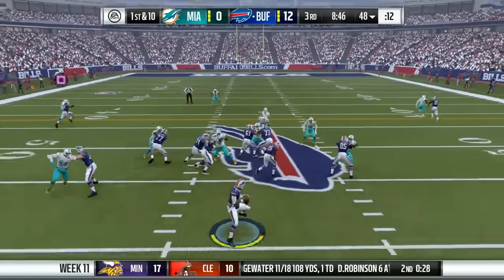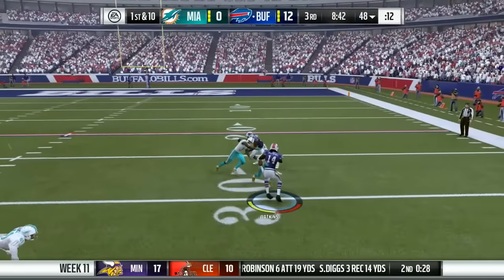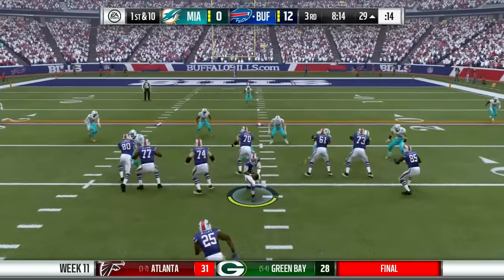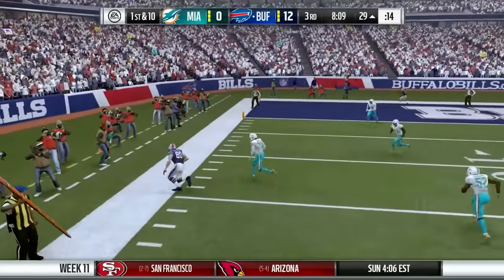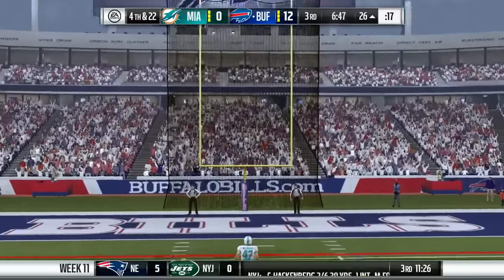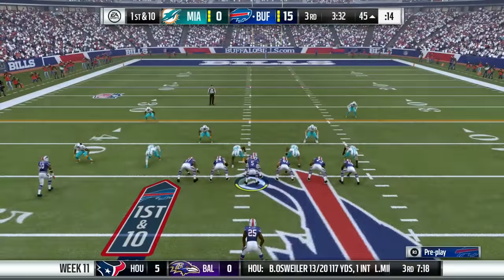12-0 as we'll start the third quarter now. Play action, Taylor over the middle has Sammy Watkins. He gets down inside the 30 of Miami territory. Very next play, Taylor rolls out, fires to the sideline. He's got Chris Coleman, who's returned from injury, the rookie tight end. And then they would have to settle for a field goal to make it 15-0 Bills in the lead still.